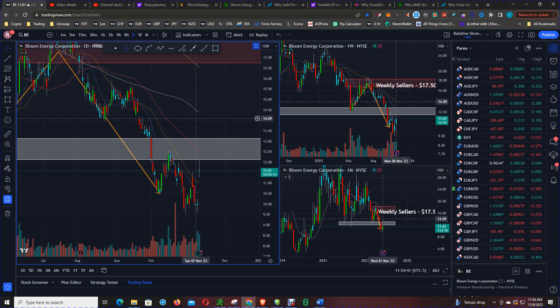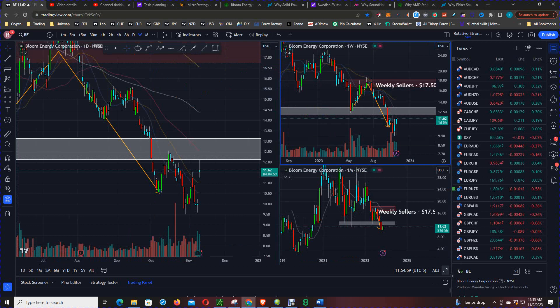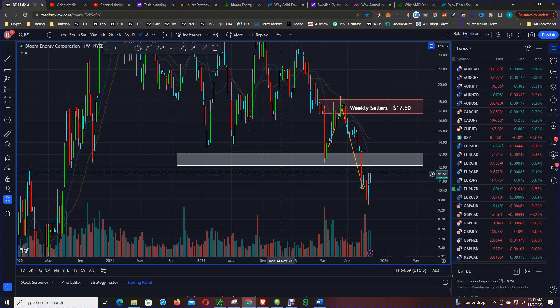This is the daily chart on Bloom Energy and we can see price is gapping higher for today, but the chart suggests use any surge in price as an opportunity to short. This is the weekly chart and you can see that price is making lower highs and lower lows, and this level that price is just under is a support, now resistance band at roughly $12.50.